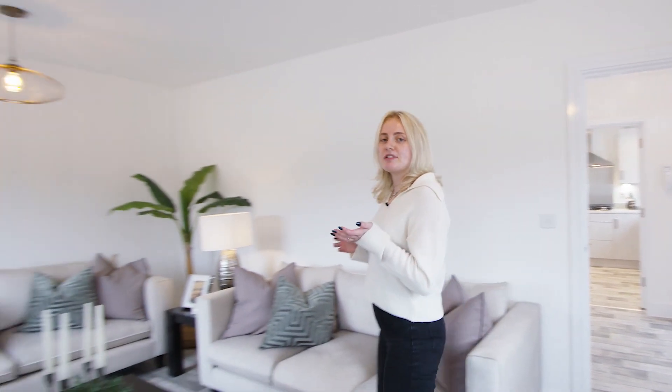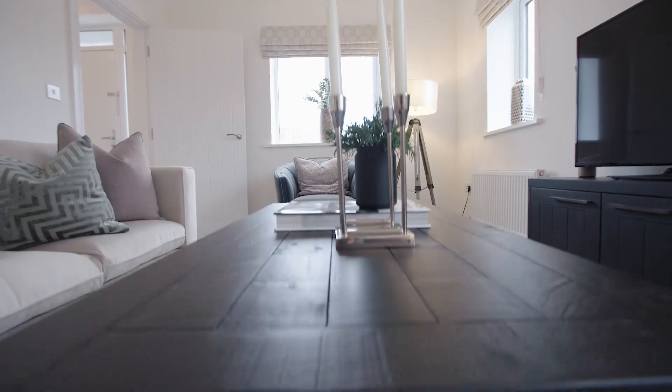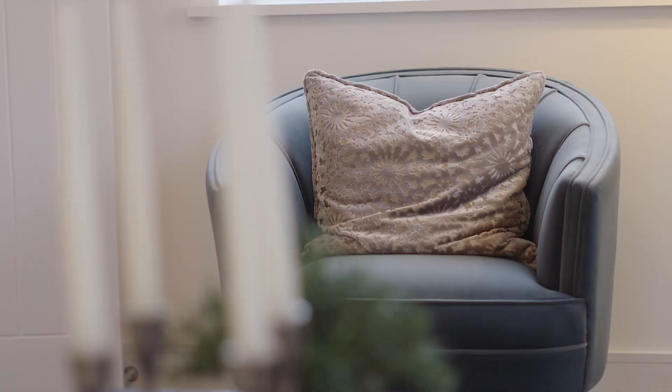Now let's head across the hall where I'll show you around our separate living room. This space is really generous in its size. As you can see here we've got a double sofa, a triple sofa and an armchair, which allows everyone in the home to enjoy a family film night. We've also included accent colour in the green textured cushions, dark brown coffee table and TV stand as well as the green suede armchair.